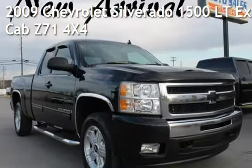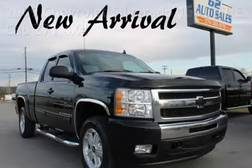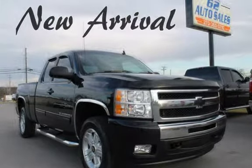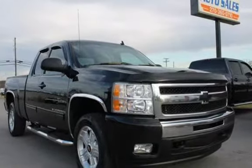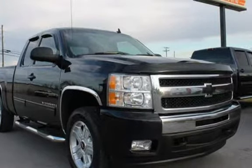Presenting a pre-owned 2009 Chevrolet Silverado 1500LT Extended Cab. This four-door truck has an eight-cylinder, 5.3-liter V8 engine, with four-wheel drive and an automatic transmission.